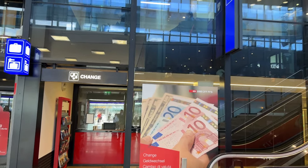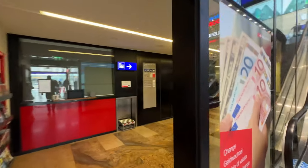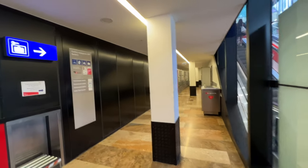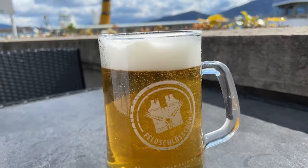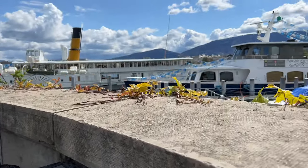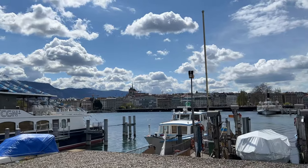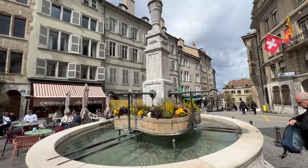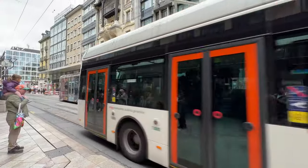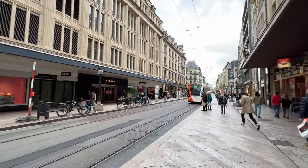I went and used the baggage storage here in Geneva, Switzerland, so I stored my bags. After about a couple hours cruising around Geneva, now let's go back to the train station, get our luggage, and head to Paris.